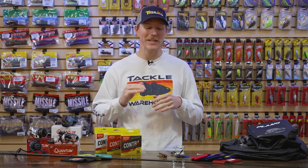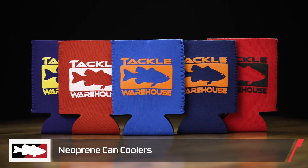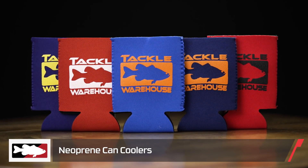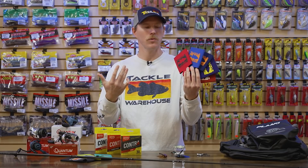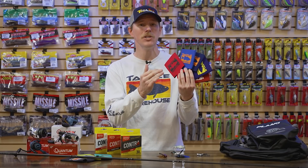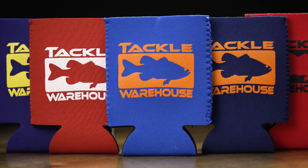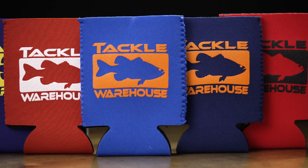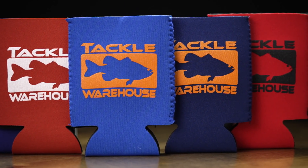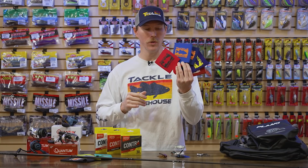We're going to jump right in with probably my favorite thing of this episode — a whole new series of can coolers from Tackle Warehouse. We got a bunch of new colorways, so whether you want to match your boat, your jersey, one of your favorite colors, or one of your college or sports teams, we got you covered. We still have that nice premium neoprene material, so it's going to keep your beverage at maximum frostiness while preventing perspiration from reaching your hands.